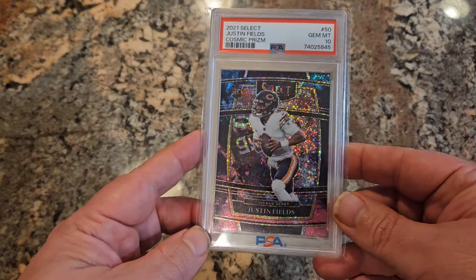Also in Select you're going to have the Cosmics, which are amazing looking. Here is a Cosmic parallel - again not serial numbered but considered case hits, used to follow along the same lines of being in the Panini points packs. They have a cool name, the Cosmic, and they have a really, really good look, so it makes people want to collect them.